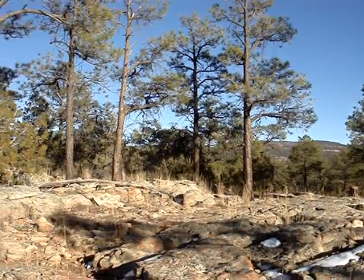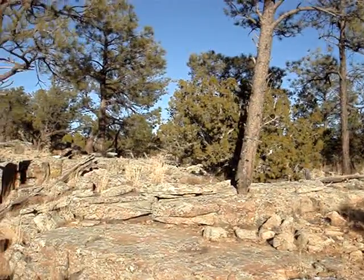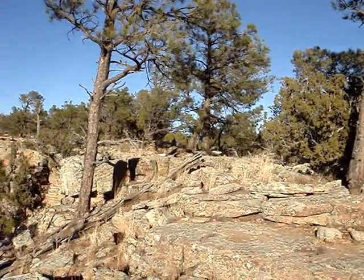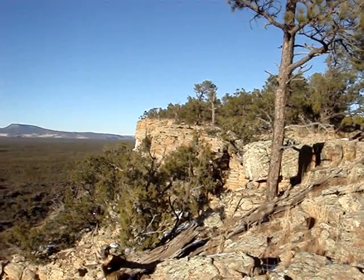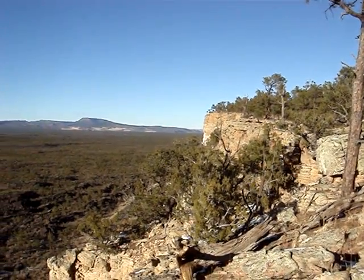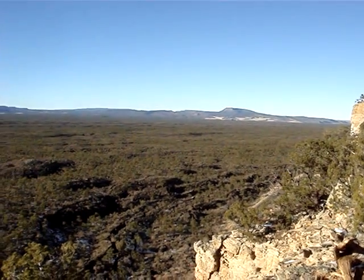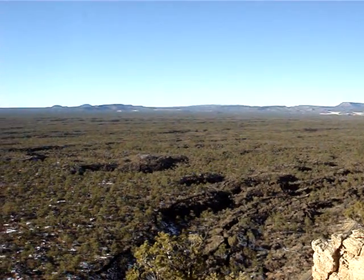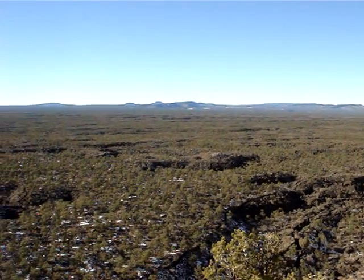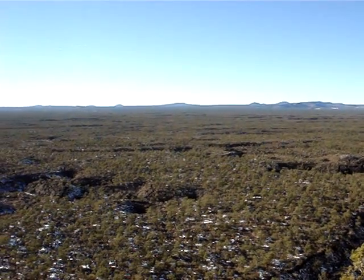We're hiking along the rim trail of the narrow section of El Malpais National Monument in northern New Mexico. Here you can see the badlands which make up most of the monument. In reality, these are lava flows that flowed out of McCarty's Crater about 2,000 or 3,000 years ago, making them some of the youngest lava flows in all of North America.